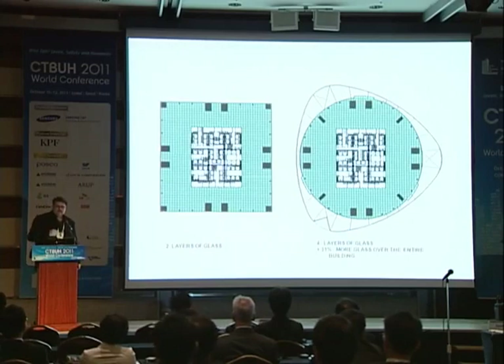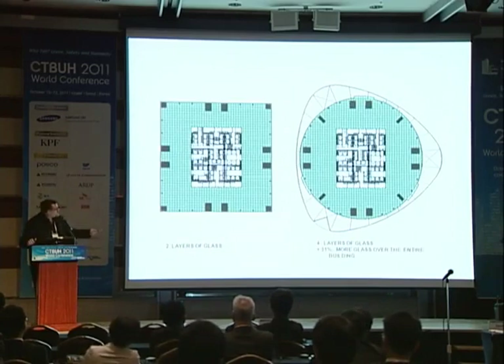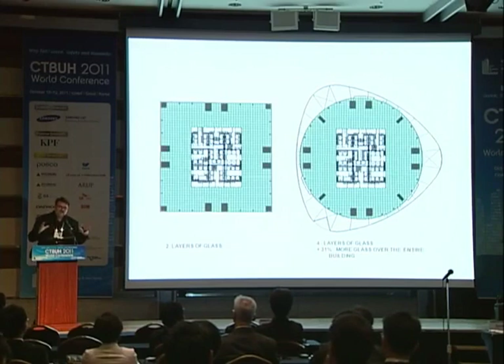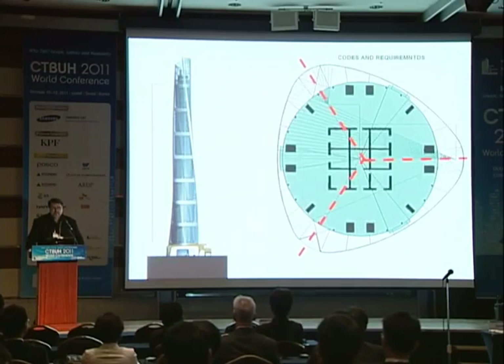We add the outer skin and try to minimize that too by making it as close to round as possible — actually a Y-shape or a triangle shape that's very soft. We bring it as close as we can to the inner skin and try to keep this distance within 12 meters, so the atriums are usable but not overly large. The volume of the atrium is about one-sixth of the volume of the inside space. The Y-shape building is very efficient from a structural standpoint, the round shape from a curtain wall standpoint, and the square shape from a core standpoint.